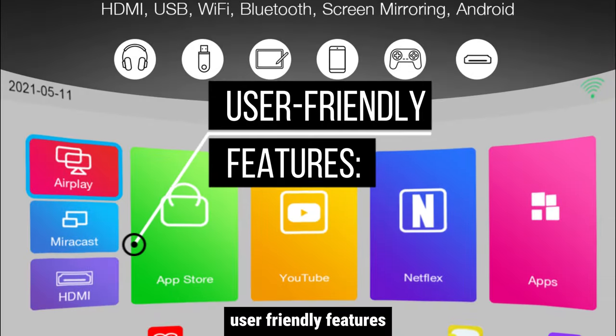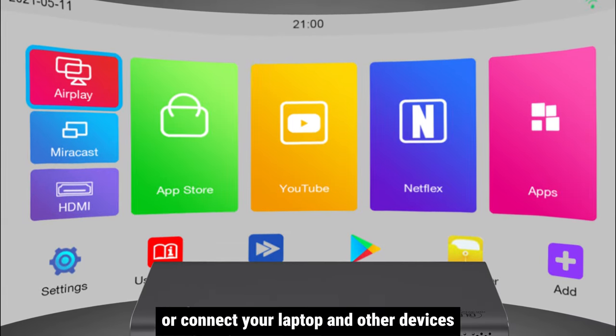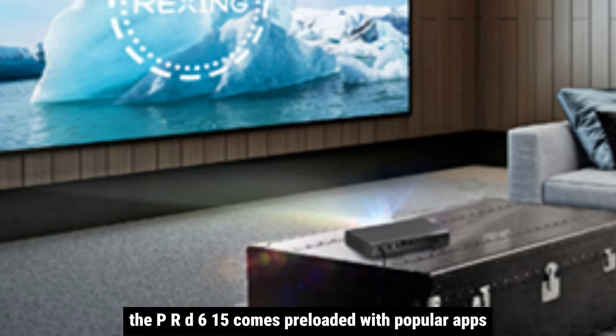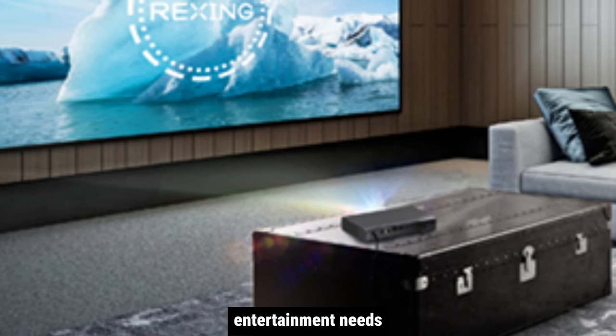Effortlessly project your phone screen onto the big screen using the Miracast app, or connect your laptop and other devices via HDMI or dual USB 2.0 ports. The PRD615 comes preloaded with popular apps like YouTube and Netflix, making it a one-stop solution for your home entertainment needs.